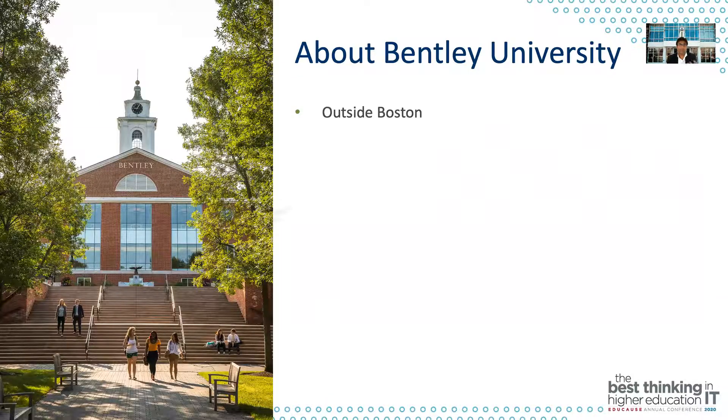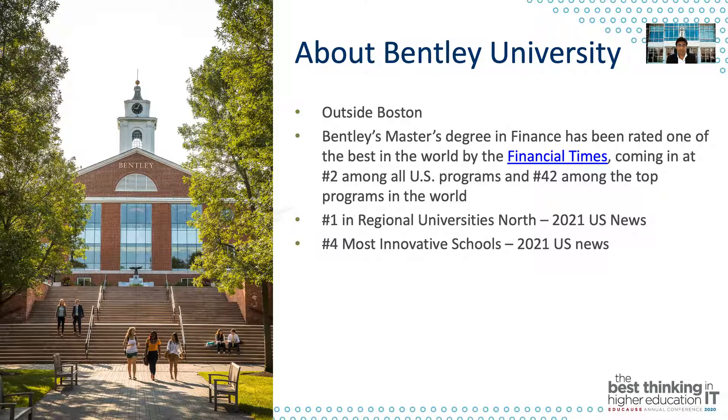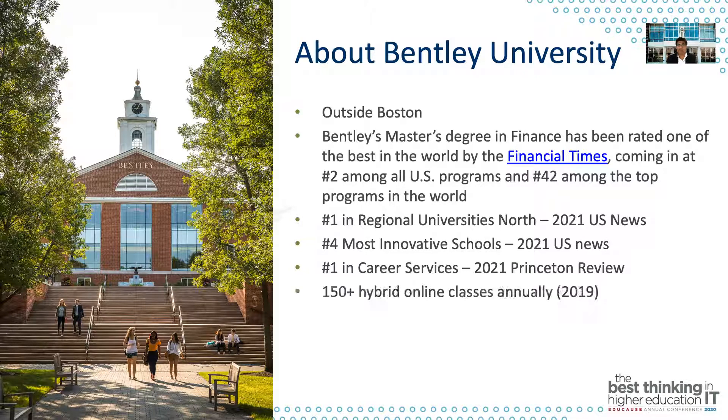Bentley is located right outside Boston. We recently got rated as one of the best in the world by Financial Times for our master's degree in finance. In the online learning space, we've designed and delivered about 150-plus hybrid online classes on an annual basis, and we've also designed and delivered 47 blended online classes just in the last three or so years.